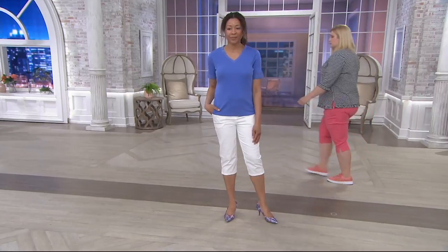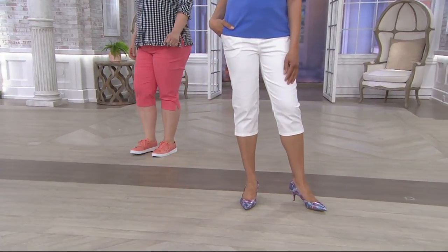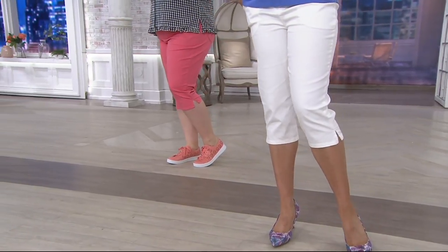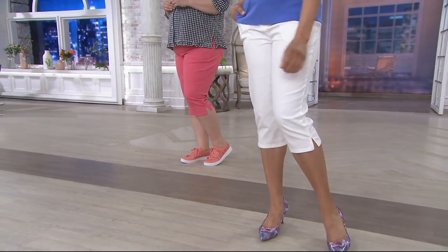We are moving right into the capri pant, which is so cute. I'm wearing the pedal pusher that we had early on in the show with a little button detail that was cuffed and really cute.